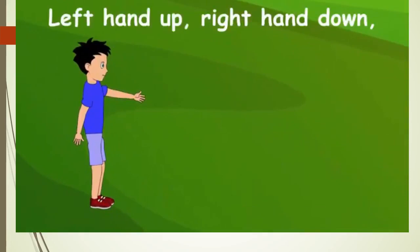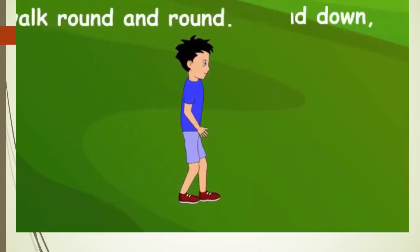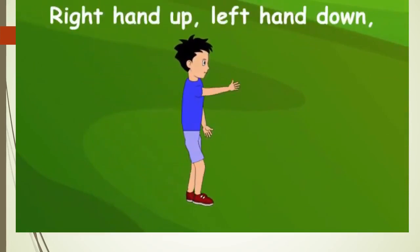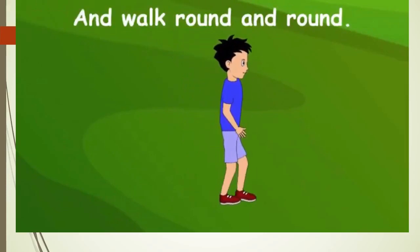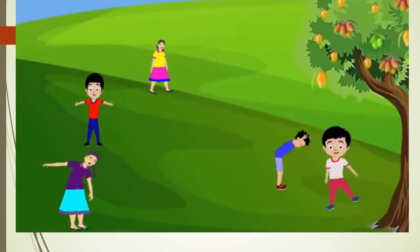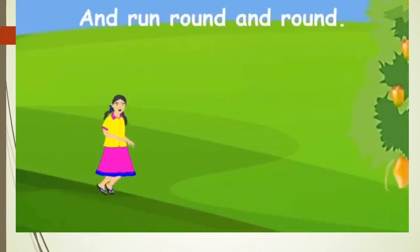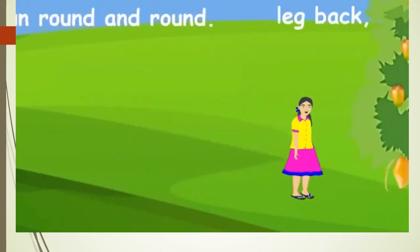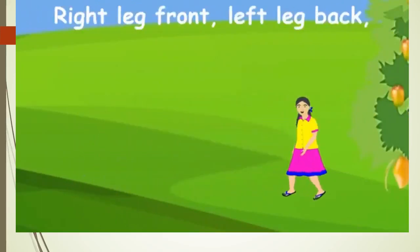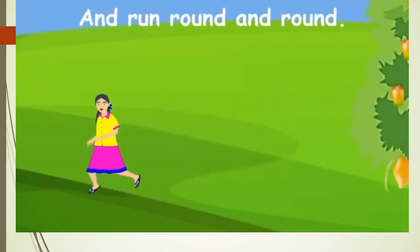Left hand up, right hand down, and walk round and round. Right hand up, left hand down, and walk round and round. Left leg forward, right leg back, and round round and round. Right leg forward, left leg back, and round, round and round.